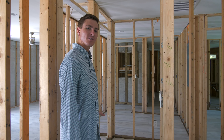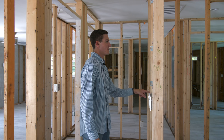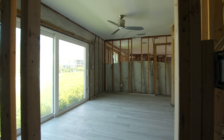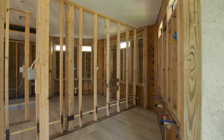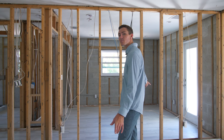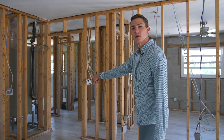In between the master and the VIP suite is your laundry. The VIP suite features hurricane impact sliding glass doors that open up to the front of the home, plus a huge open bathroom as well. On the opposite side of the home, you have another bedroom with access to the pool, a shared bathroom, and another bedroom on the other side.